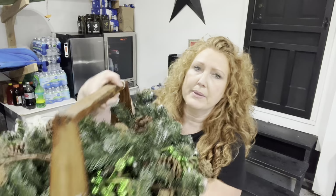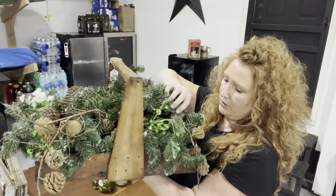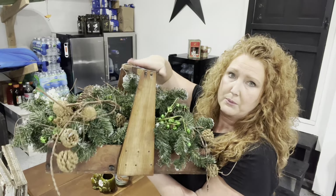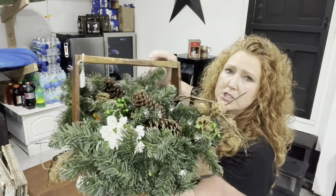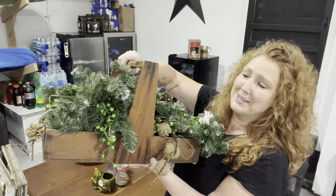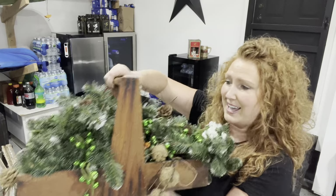Another sale we went to — I just picked up this caddy. I don't really want the Christmas greenery that was in it; that's a little too much going on for me right now. I'm not ready for Christmas. So it was $5 for this caddy.